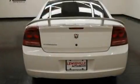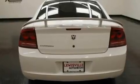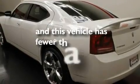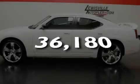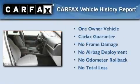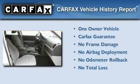Additional features include a low tire pressure indicator, child seat safety anchors, rear seat childproof door locks, and a rear window defroster. This vehicle has less than 37,000 miles. This Dodge has had only one owner and it qualifies for the Carfax buyback guarantee.